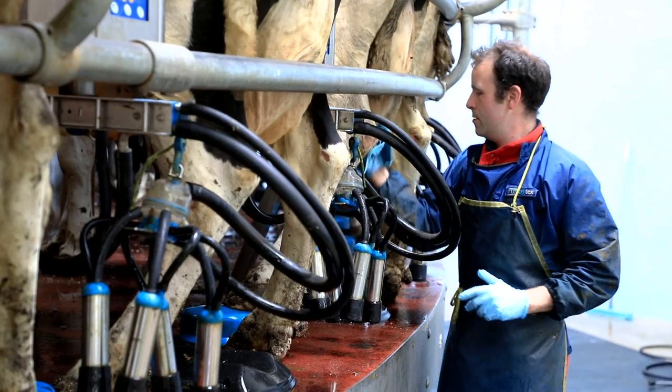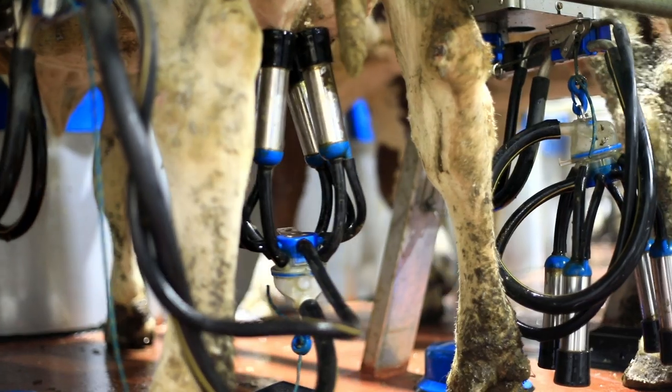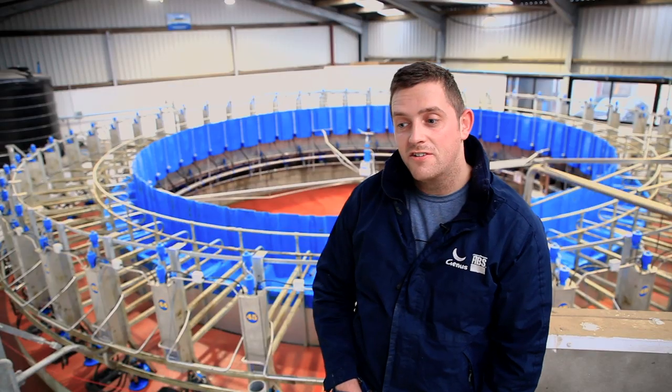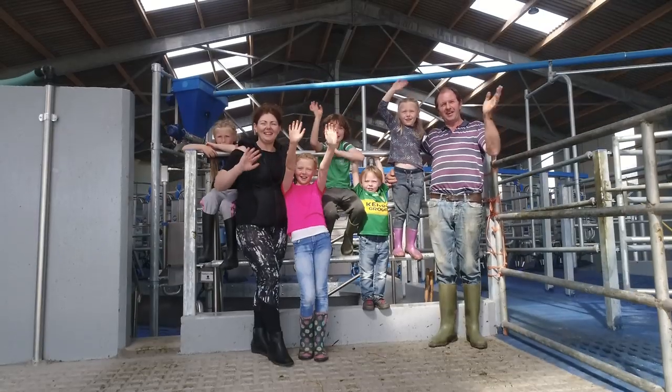We had a look at the options and then we decided to go to a rotary. When you get up in the morning at our old parlour you had four and a half hours before you left that pit again. Now you get up and it's one and a half hours until you're completed. For us as a couple that was a major thing so that we'd have more time together as a family.